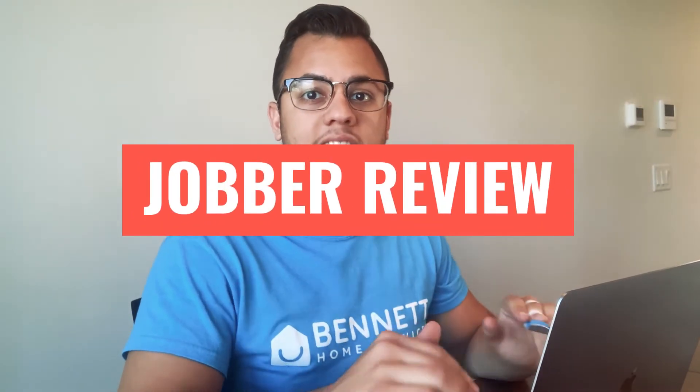Hey guys, it's Matt and today we'll be reviewing Jobber. Jobber is a scheduling and CRM software for home service businesses. In this video, I'm going to give you an honest review of Jobber, and in the end, I'll give you my take on whether you should choose them for your business or not. So let's get started.